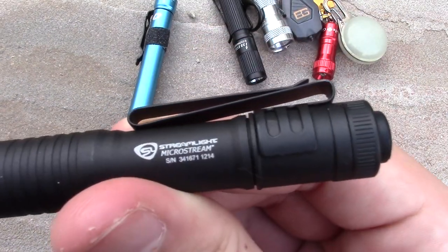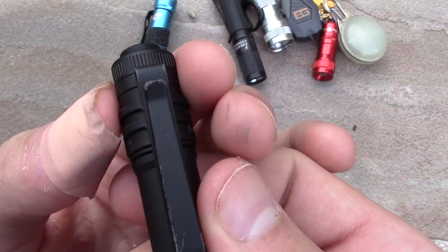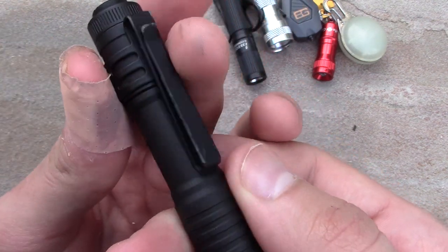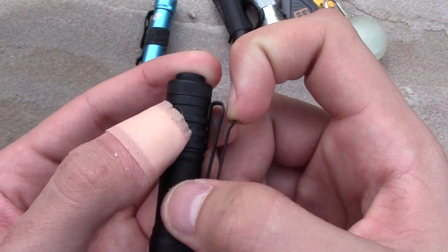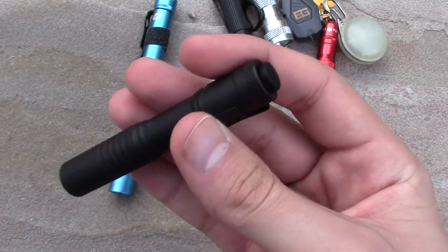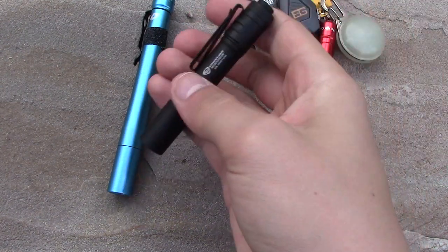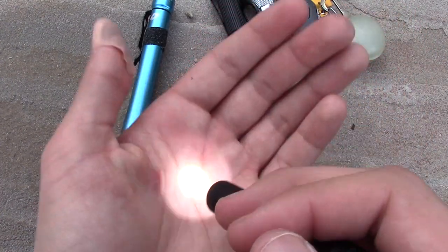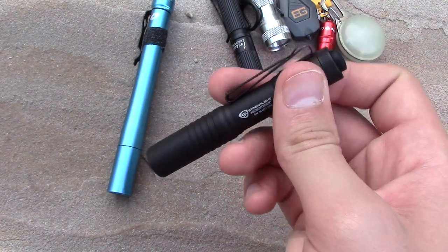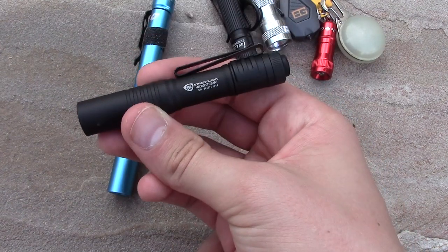Next, fairly new for me — this is the Streamlight MicroStream, around $25. It has an interesting dual pocket clip design: one clip for your pocket and one that acts as a hat clip, so you can clip it to your hat and it kind of acts as a headlamp. It has one mode with a momentary-on feature — press for momentary, click to keep it on. It's 35 lumens and runs for 2.2 hours on a single AA battery. It's waterproof, lightweight, versatile, fits in your pocket perfectly. I definitely recommend this one.